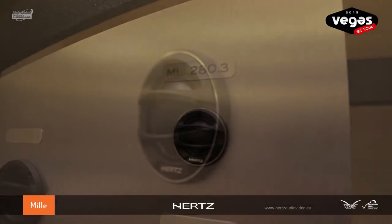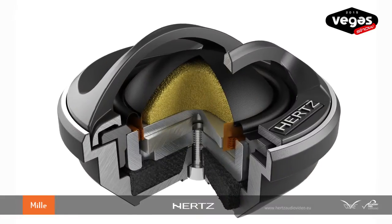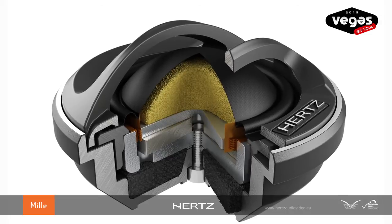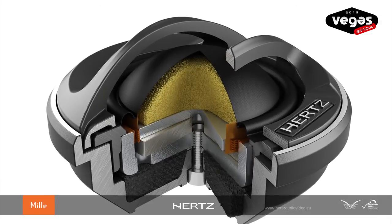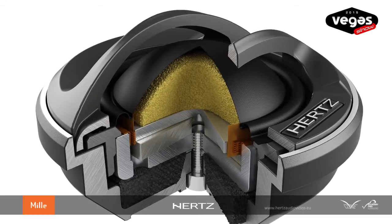Smooth yet detailed high frequencies are provided by the ML280, which is a 28mm voice coil using a dead-on soft dome. Its case is made of aluminium for a mechanically inert and acoustically transparent structure. The rear acoustic chamber has been increased by up to 50% from the previous version, the ML280.2, to achieve a lower frequency response down to 900 Hz. The high thermal threshold Neodymium features a copper shorting ring to extend the frequency range up to 28 kHz.